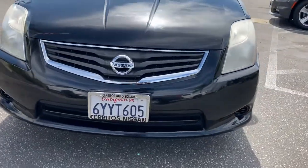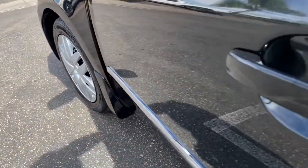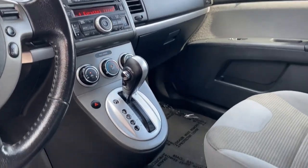Keyless entry, steering wheel audio controls, stability control, rear spoiler, intermittent wipers, traction control, pass-through rear seat, variable speed intermittent wipers, passenger vanity mirror, temporary spare tire.